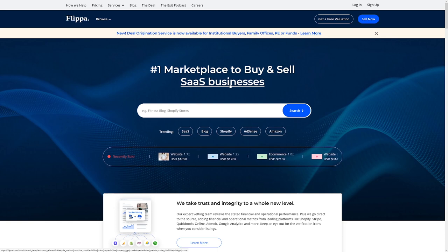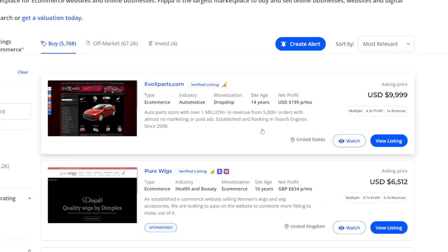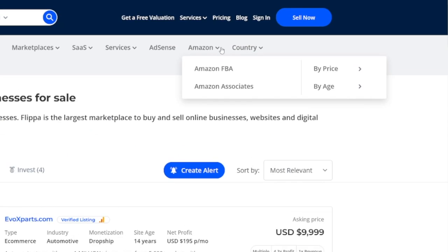E-commerce stores are not so good — you can never know with them. I suggest you stay away from e-commerce until you gain some experience, because it's just not that good. E-commerce websites are also pretty expensive. What I wanted to show you as the best options are Amazon FBA and Amazon Associates.